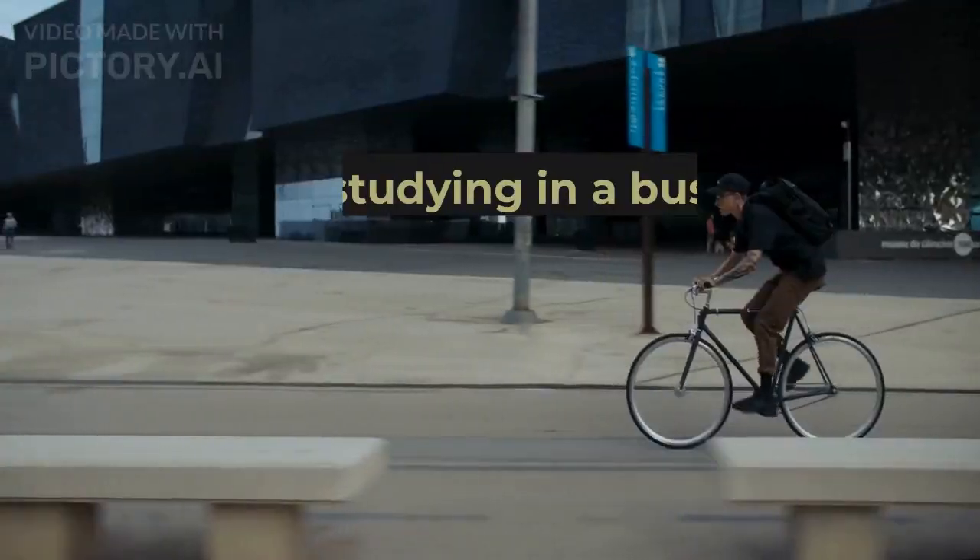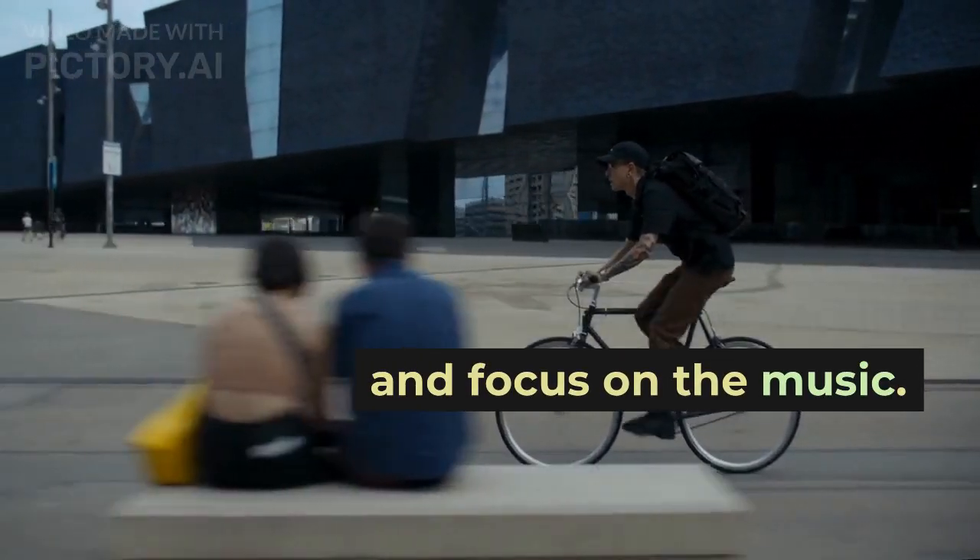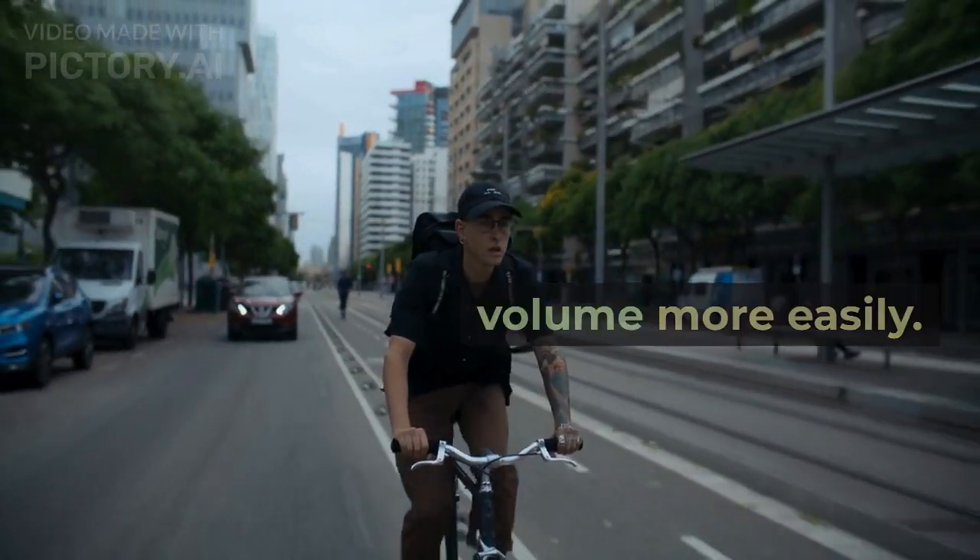Use headphones. If you're studying in a busy or loud environment, headphones can be a great way to block out distractions and focus on the music. They can also help you control the volume more easily.